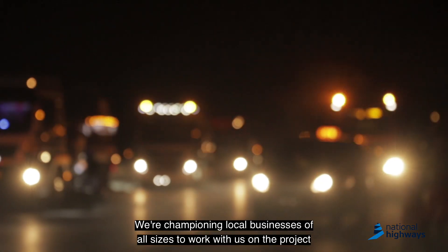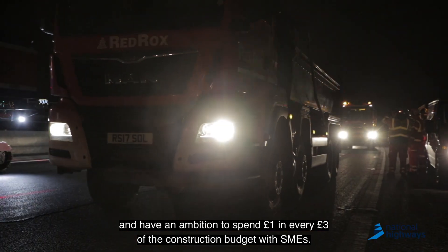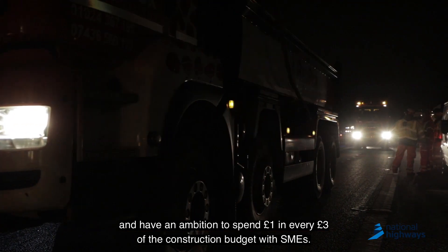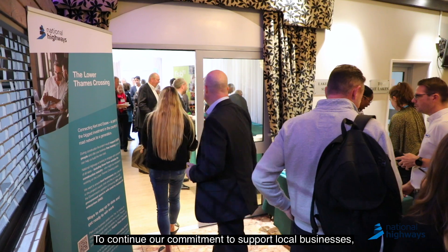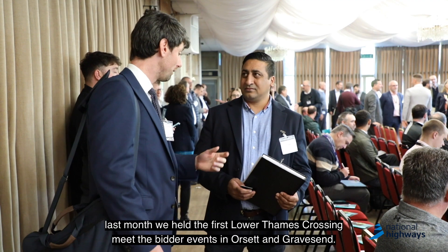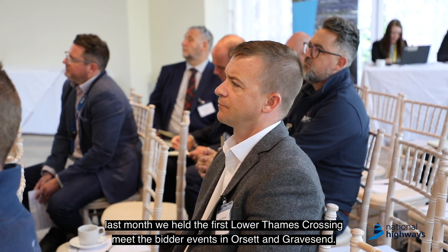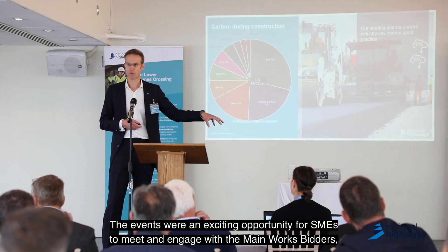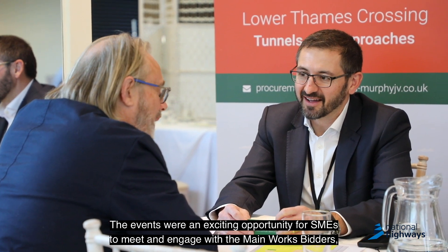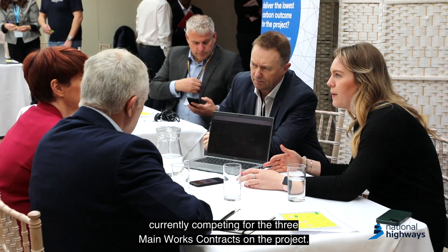We're championing local businesses of all sizes to work with us on the project and have an ambition to spend one pound in every three pounds of the construction budget with SMEs. To continue our commitment to support local businesses, last month we held the first Lower Thames Crossing Meet the Bidder events in Orsett and Gravesend. The events were an exciting opportunity for SMEs to meet and engage with the main works bidders currently competing for the three main works contracts on the project.